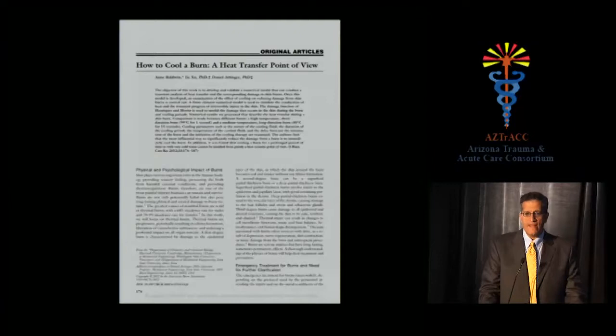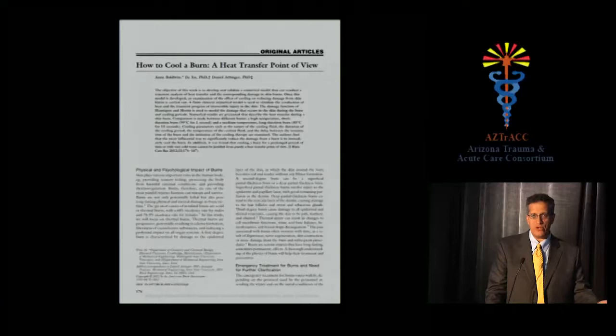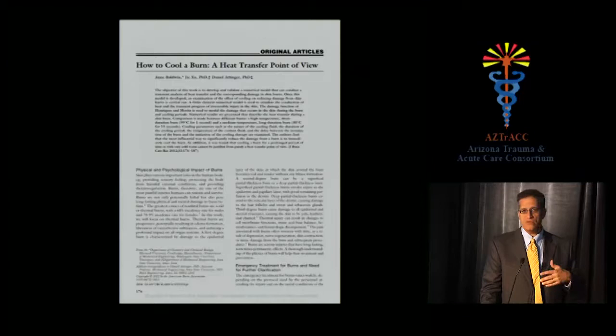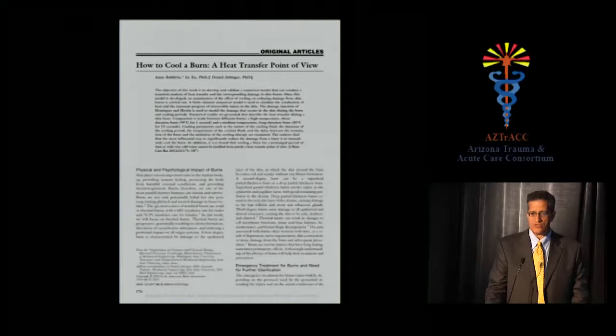On cooling burns: a 2012 paper provided a mathematical model demonstrating that immediate cooling reduces the volume of the burn. The first 30 seconds is what matters — cool it and the process is finished. Cooling for hours doesn't help. This applies to you burning yourself in the kitchen: stick it under running water immediately. However, don't douse patients who arrive in the trauma bay — they left the scene already. This intervention is only meaningful in the immediate post-injury moment, not in the emergency room.